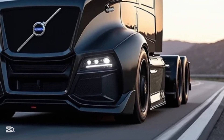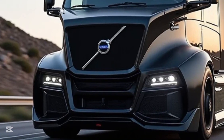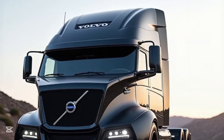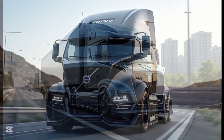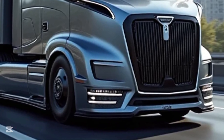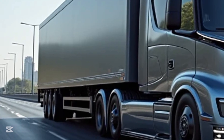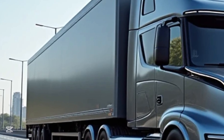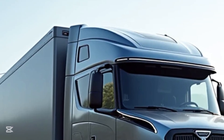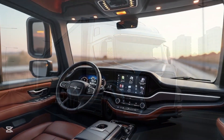2025 Volvo FH1 6750: Redefining Power, Performance, and Innovation. The 2025 Volvo FH1 6750 represents the pinnacle of power, performance, and advanced technology in the trucking industry. Designed for the most demanding transport tasks, this flagship model pushes the boundaries of efficiency and driver comfort while upholding Volvo's legacy of reliability and safety. Built for maximum hauling capability without compromising style, technology, or fuel economy, it stands as the ultimate solution for modern transport needs.